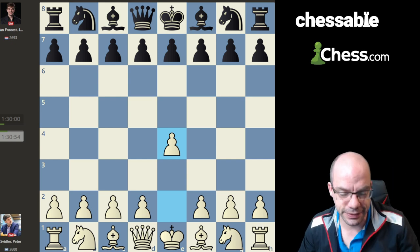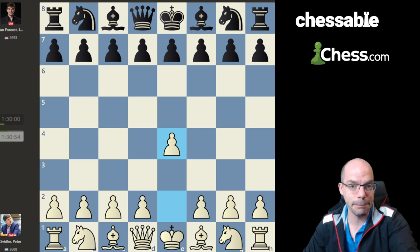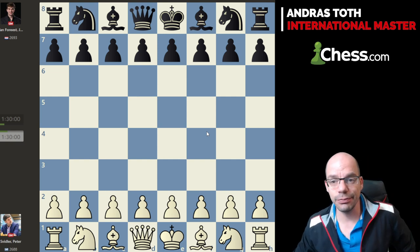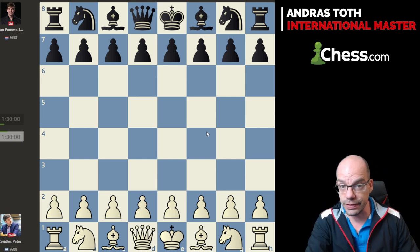Hello to the chicos and the chicas. Welcome back today. Again we are going to have a look at some masterpieces from the World Cup in Baku, and again very much like in my last video — which was very poorly viewed — but nonetheless I'm going to continue with the theme.